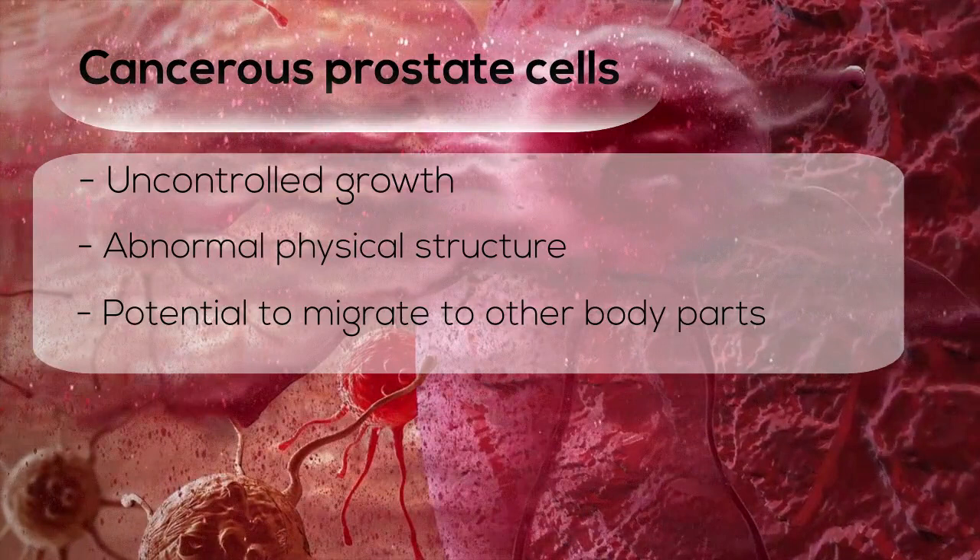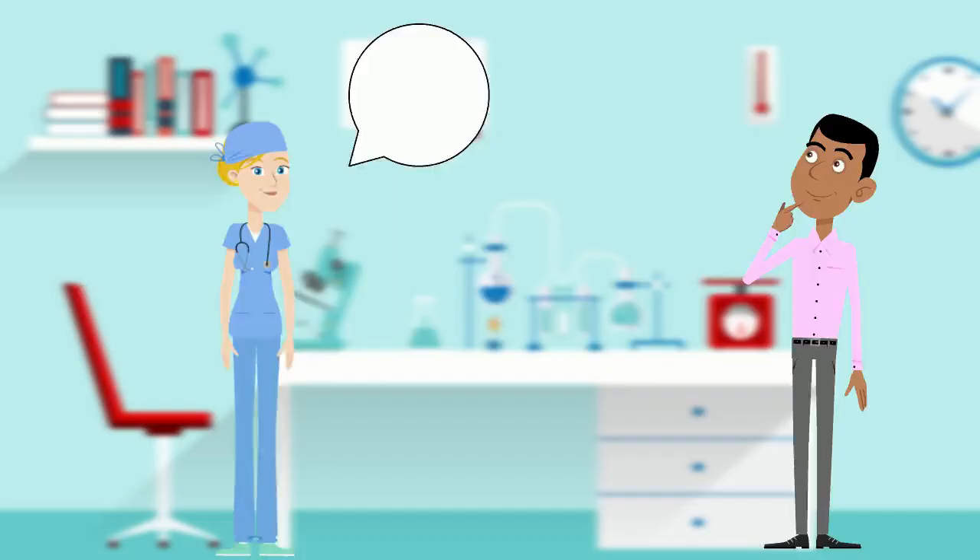Keep in mind however that not all growing clusters of prostate cells or those with abnormal shapes are cancerous, and the best thing to do is to ask a medical professional for their advice and diagnosis.